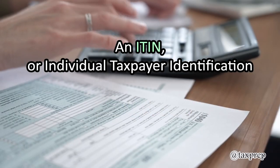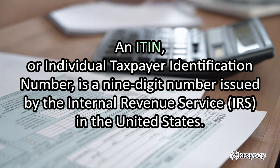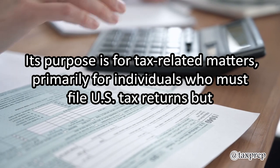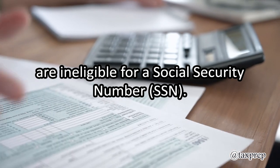An ITIN, or Individual Taxpayer Identification Number, is a nine-digit number issued by the Internal Revenue Service in the United States. Its purpose is for tax-related matters, primarily for individuals who must file U.S. tax returns but are ineligible for a Social Security number.